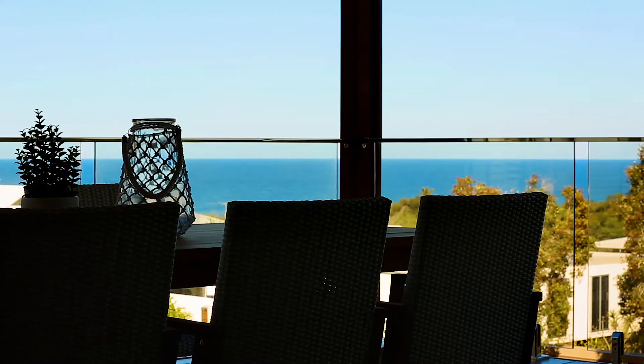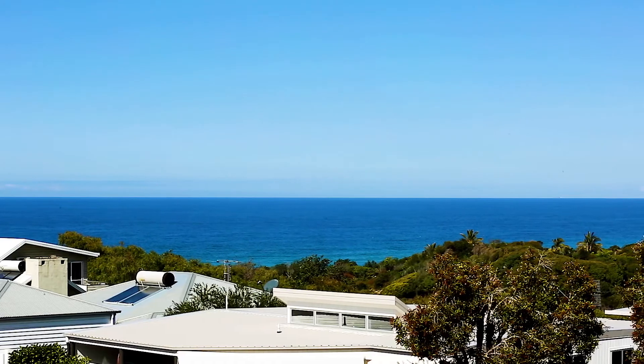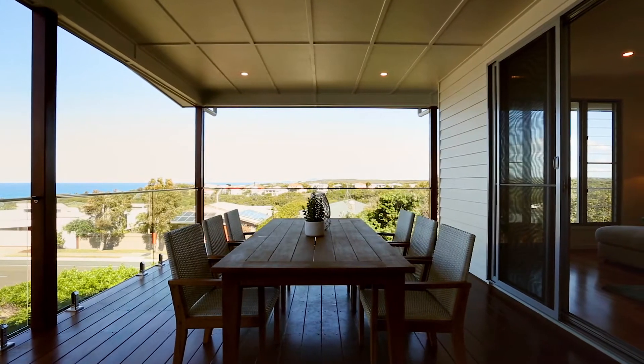Perched on the highest point of Orient Drive, this well-thought-out home captures stunning views from Coolum and Mooloolaba right through to Point Cartwright, with blue ocean stretching right through the vast hinterland. There's nothing to do but sit back, relax, and enjoy the views.